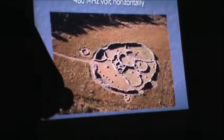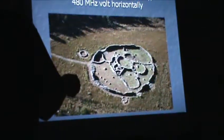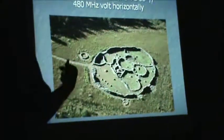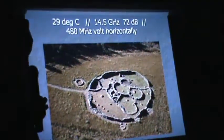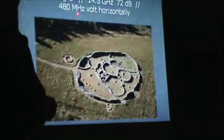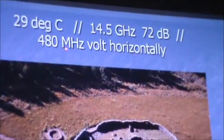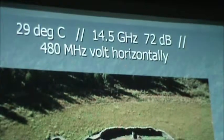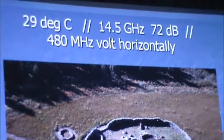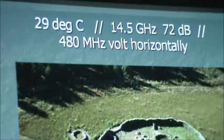Then we measured the sound frequencies inside the circle - coming out at 72 decibels, at 14.5 gigahertz. That's almost impossible. People argue that it's not sound we're measuring, and yet it's telling us they're coming out at 72 decibels. Then we measured the electromagnetic waves - in megahertz volts - and they run horizontally in the big circle: 480 megahertz-volts running like a dome-shaped cover around that circle. That is why you lose satellite signal and GPS when you go in there, and why we can't do ground-penetrating radar anywhere inside these circles.